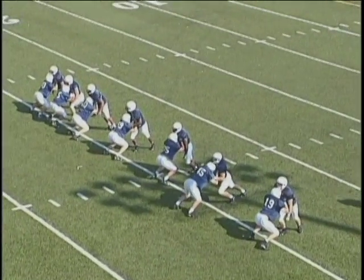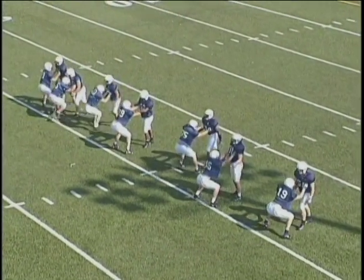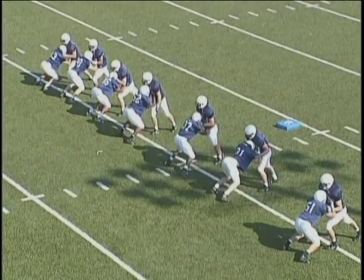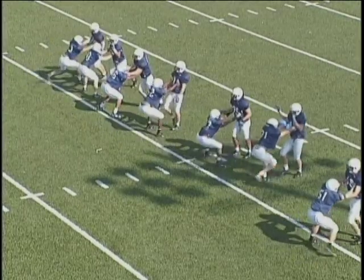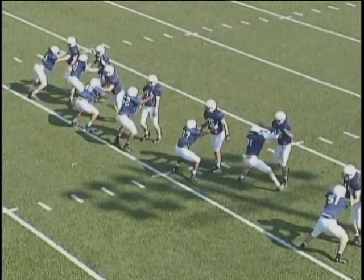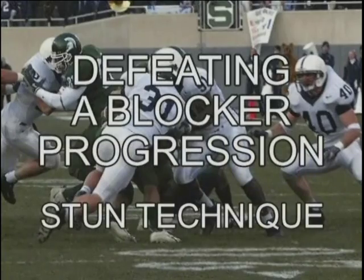It's all about doing little things well all the time. This is how I coach the drill — I do this entire sequence in about 10 to 12 minutes: fit it up, lock out, reload, fit it up, lock out, shed. Shed, stay low.